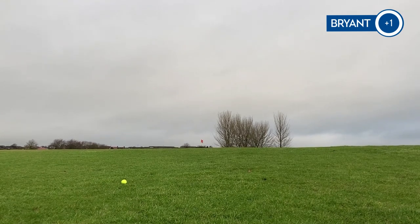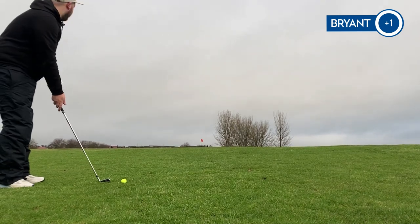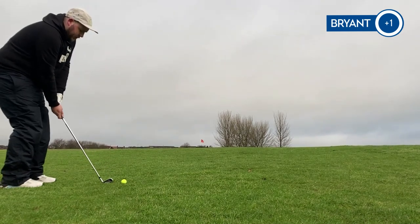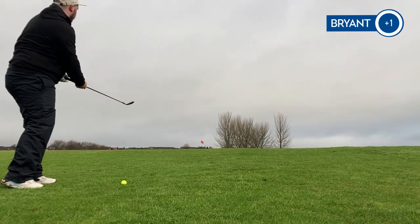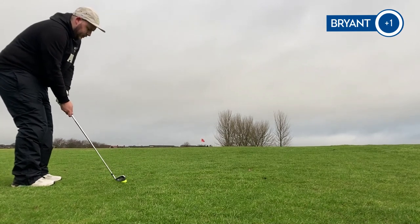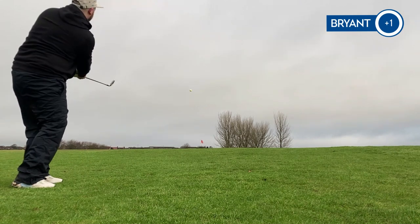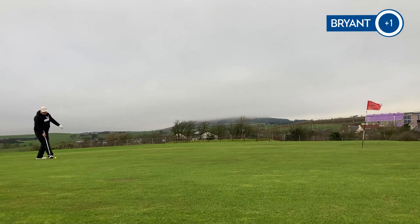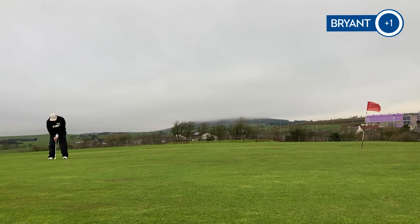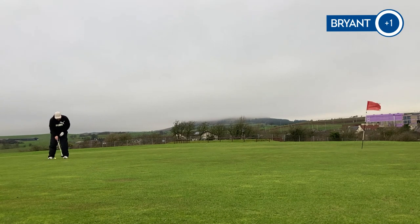We've actually come up well short — there may have been even one more club needed. So another 9 iron just to try and bump this on. See if we can get close. Heavy breathing — big hill! Another lengthy half putt, not ideal. Just rolling this close for a two putt. The wind's blowing the camera over a few times as well, so you can see what it's like out here.